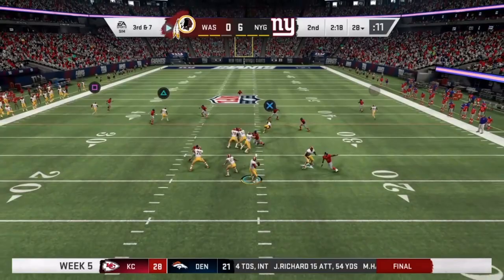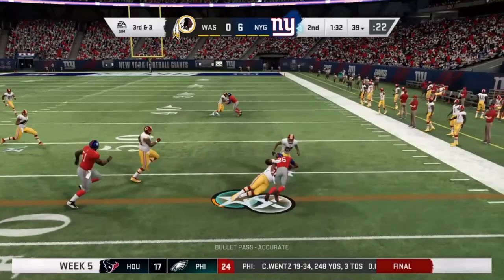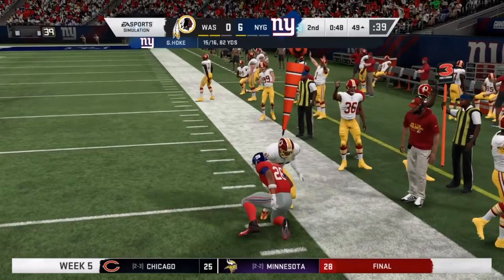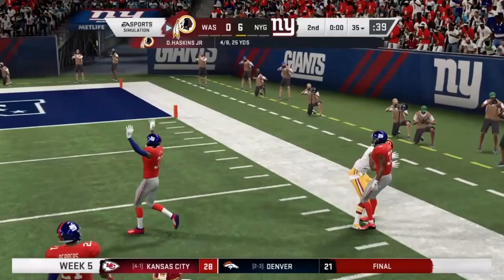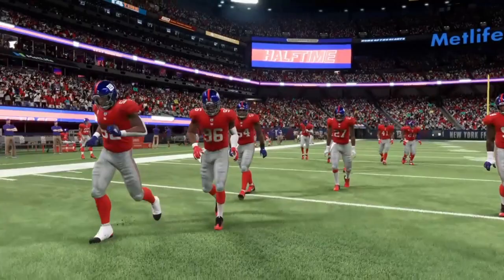Third and three — a throw to Barkley and he gets across the first down marker. Third and five on the next set of downs, a throw to Barkley again, caught but shy of the marker. Fourth and three — the Redskins will take it on a punt. With a couple seconds left, it's a huge throw knocked away by the defense, Heyman the intended target, and that takes us to halftime. The Redskins looking pretty abysmal on offense, but their defense has been keeping them in it.